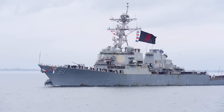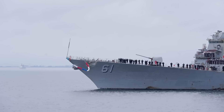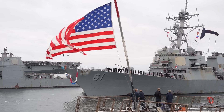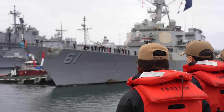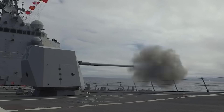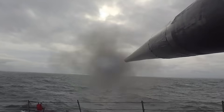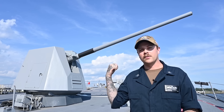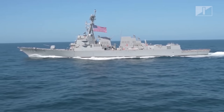The Arleigh Burke-class destroyer has been a cornerstone of US naval power since the end of the Cold War, escorting high-value capital ships like the supercarriers and striking at land targets using Tomahawk missiles. The Burke has been evolving continuously to meet new threats while retaining a common hull and general design principles.